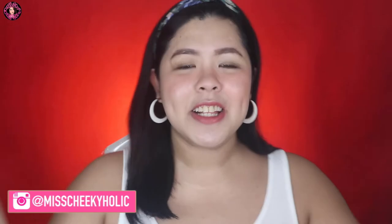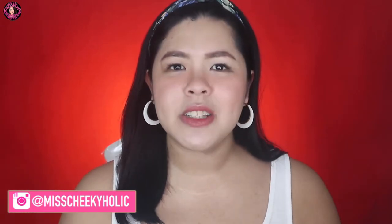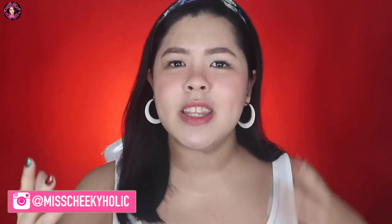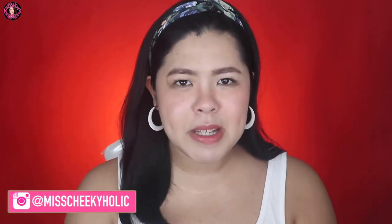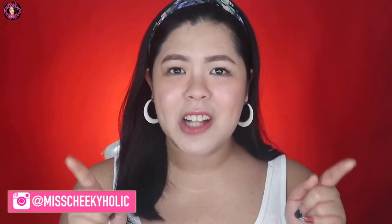Hey guys, welcome back to my channel, or if you're new here, welcome to my channel. Chessie here, aka Ms. Chickyholic. So for today's vlogmas, it's gonna be a haul. Medyo madami-dami to guys. This is my 12-12 Lazada haul plus beauty haul — the different stores I bought from during this Christmas season, pinagsama-sama ko na lahat. I'm also gonna be announcing something, so watch out till the end.